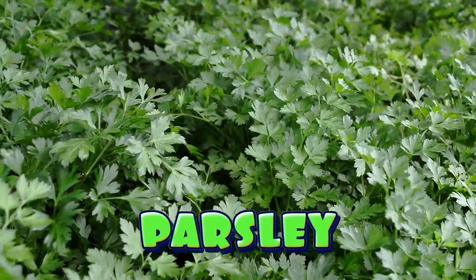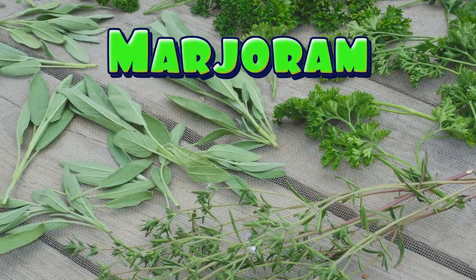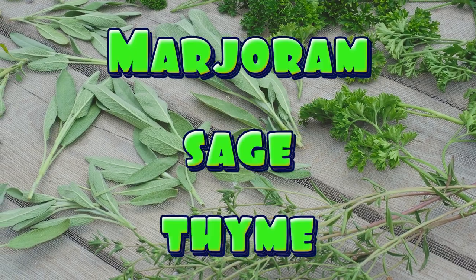Parsley can be sprinkled on almost everything from grilled foods to salads. Some herbs like marjoram, sage and thyme are used in medicines.